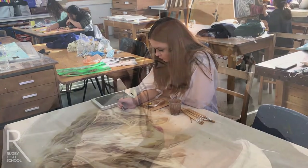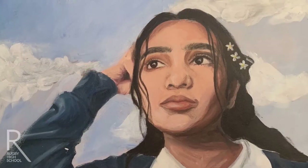We would say that the most important qualities required to succeed in art at A-level are passion, engagement and determination.